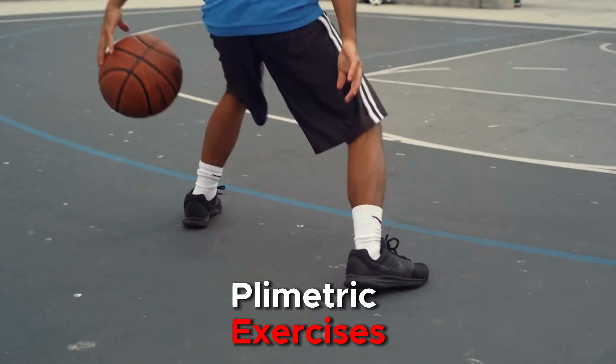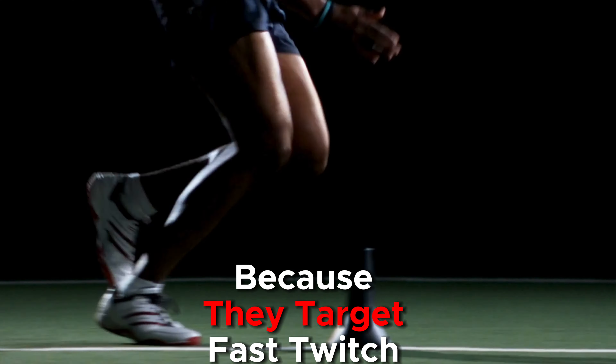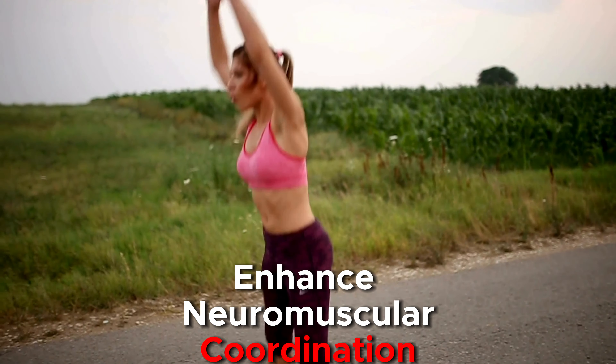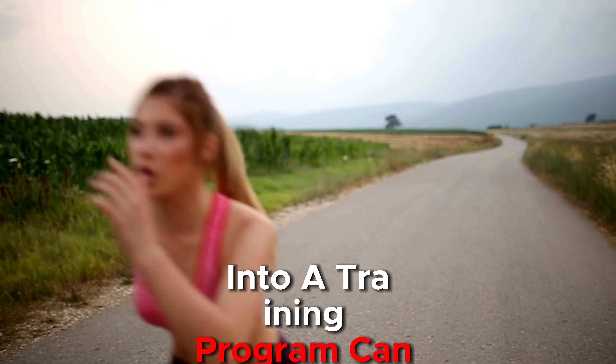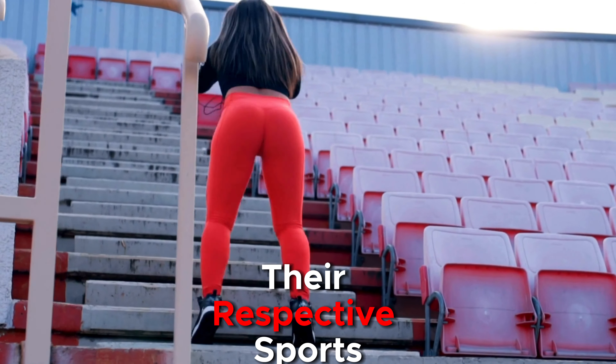Overall, plyometric exercises are highly effective for improving explosive speed because they target fast-twitch muscle fibers, enhance neuromuscular coordination, and improve the stretch shortening cycle. Incorporating a variety of plyometric exercises into a training program can help athletes develop well-rounded speed and power for their respective sports.